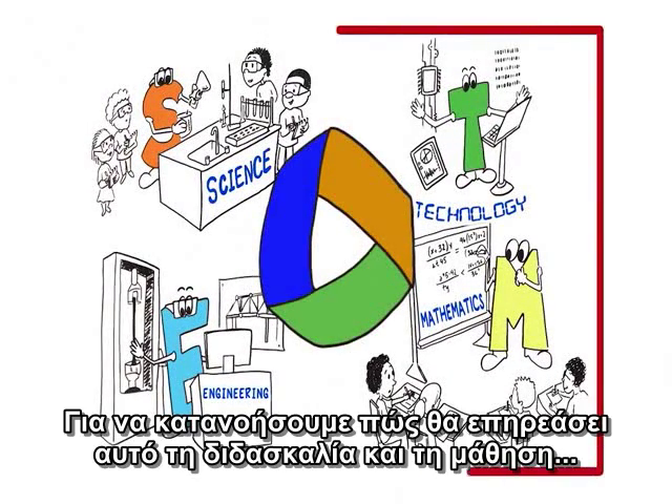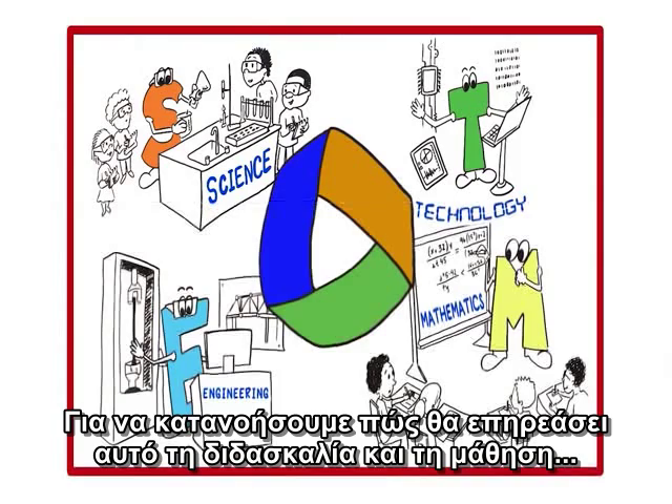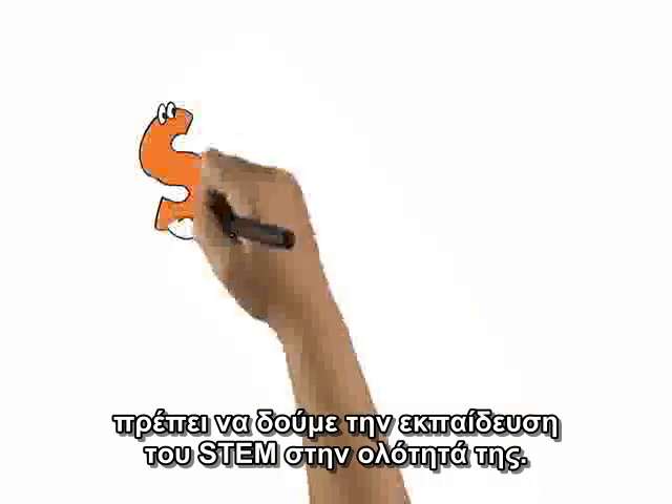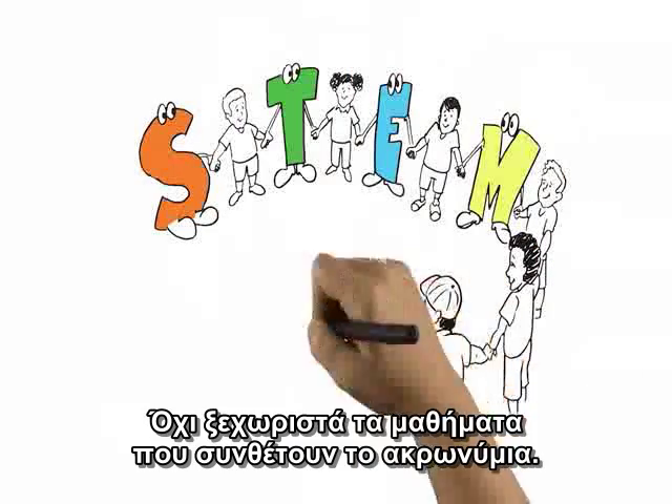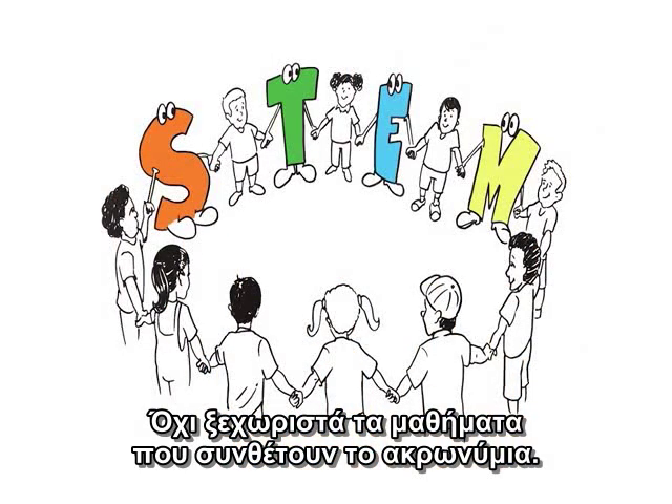To understand how this trend might affect teaching and learning in the future, we need to take a closer look at integrated STEM education — not just the individual subjects that make up the acronym.